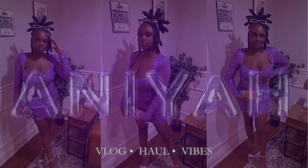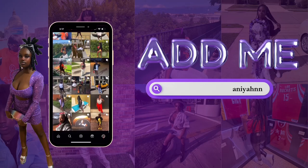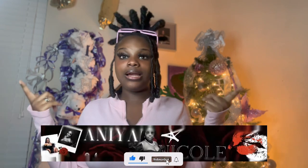Hi guys, welcome back to my channel! It's your girl Anaya, also known as Anaya Nicole. I'm here to bring you a Christmas list video — it's going to be a mixture of a baddie Christmas list, a luxury Christmas list, and an unrealistic Christmas list all in one. Comment and subscribe if you're new, and if you're already subscribed, welcome back! It's going to be a very diverse haul including sunglasses, clothes, purses, shoes, and all the above.